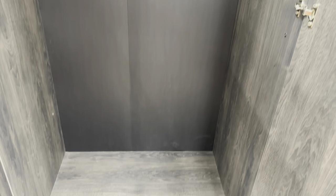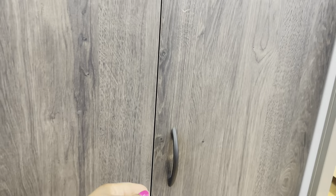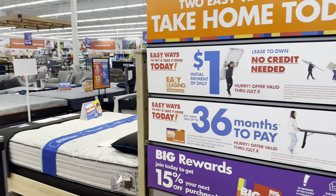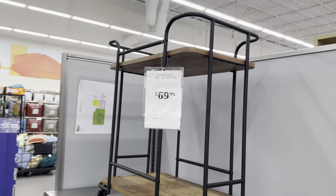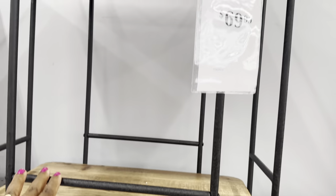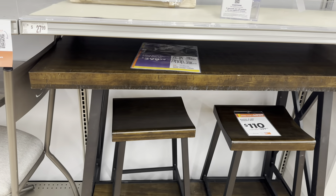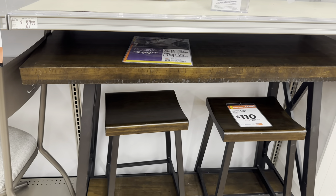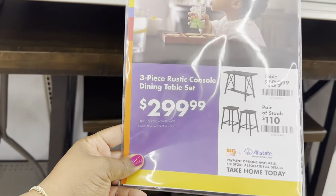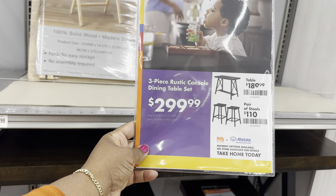If you live in an apartment or need extra storage for your clothes or anything else, this wardrobe is perfect — two hundred dollars. This rolling side table here is $70, and it kind of goes with those three-piece living room tables. The rustic X-leg stools — two-piece for $110. And the three-piece set, which is the console dining table with two bar stools, is $300.